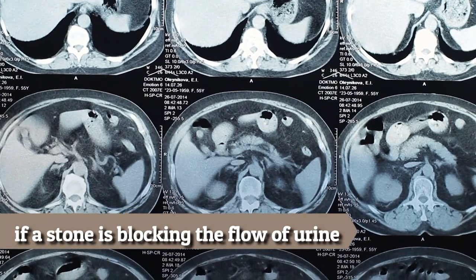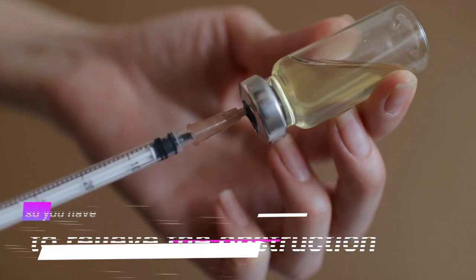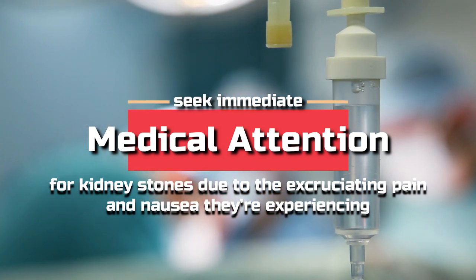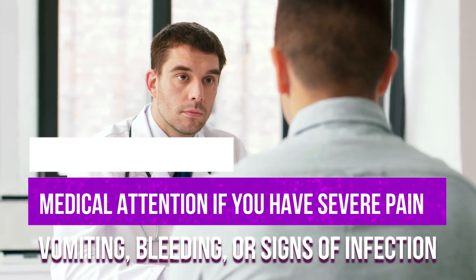If a stone is blocking urine flow, it's an emergency situation. Antibiotics can't penetrate an obstructed kidney, so you have to relieve the obstruction. People often seek medical attention for kidney stones due to excruciating pain and nausea. Always seek immediate medical attention if you have severe pain, vomiting, bleeding, or signs of infection.